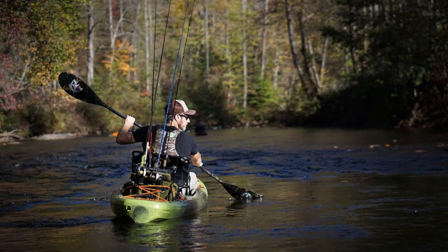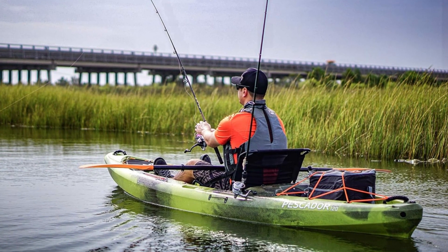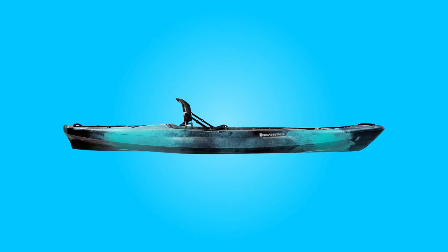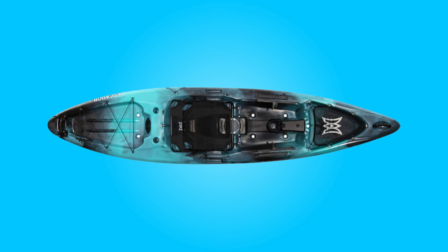What makes this product a smarter choice? Number one, premium fishing experience. This kayak is a top-tier option for recreational anglers seeking a premium fishing experience. With its expansive front and rear storage compartments, it easily accommodates all essential fishing gear and personal belongings, ensuring you're fully equipped for your adventures on the water.